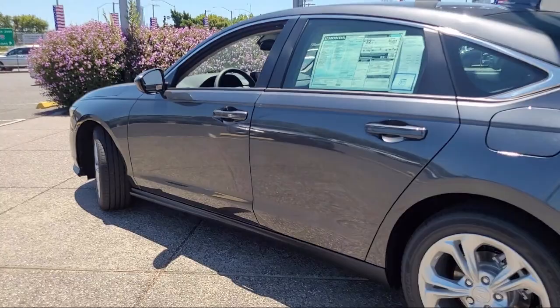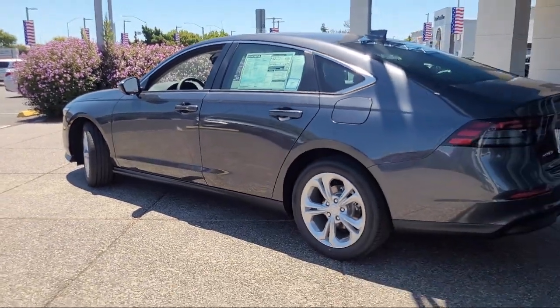LED headlights, automatic high beams, driver monitoring, and an MP3 player.